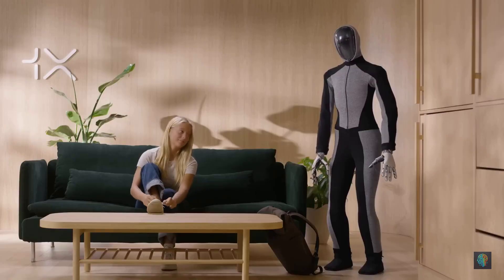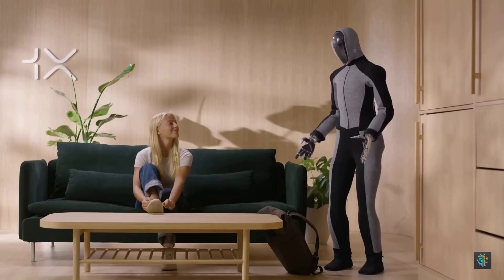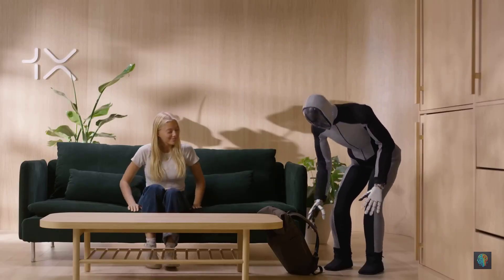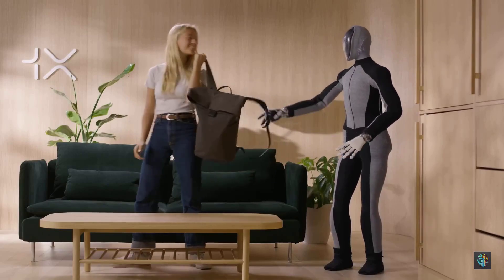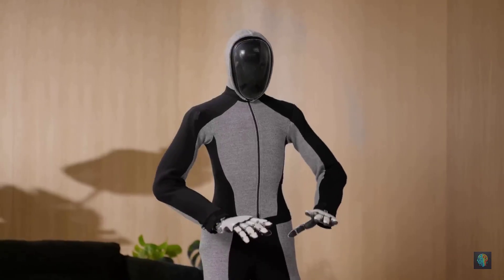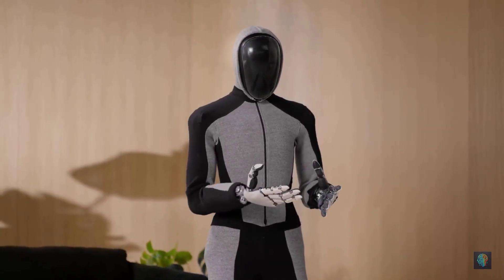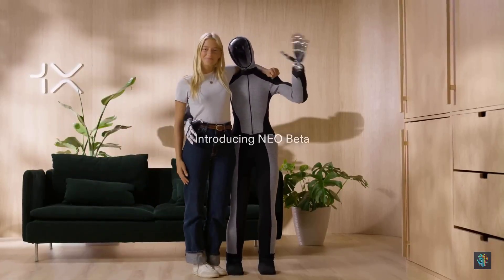When tested by the Wall Street Journal's Joanna Stern, Neo impressed but showed its early-stage quirks — taking 67 seconds to grab a bottle of water from a fridge 10 feet away, and needing way too long to close a dishwasher door. Still, the upcoming version promises major upgrades, including better hand control and faster motion.